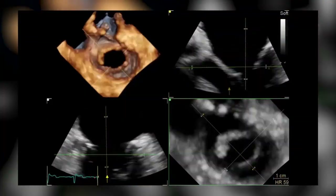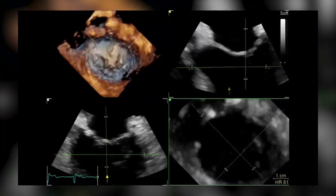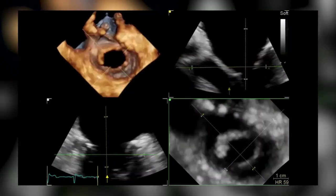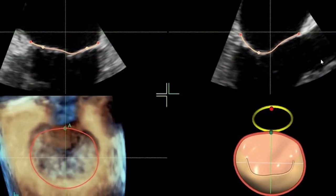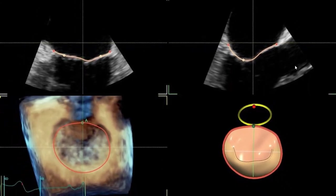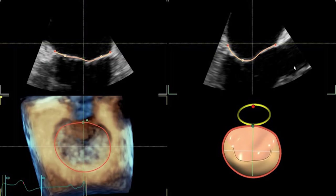FlexiSlice has been shown to be a critical feature in structural heart repair. It is an intuitive, interactive tool that helps quickly extract two-dimensional images from a 4D volume. For example, our 4D Auto-MVQ assists to rapidly visualize and quantify the heart's mitral valve. These are just two of many new tools coming from GE on the horizon.